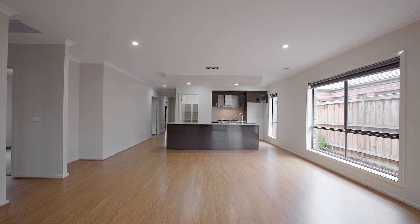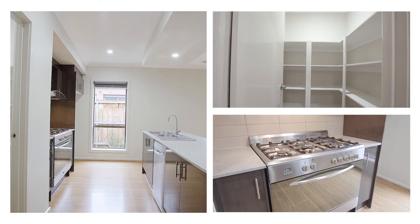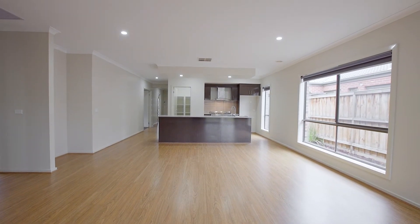The kitchen is simply stunning. With an island bench it's got stone bench tops, 900mm freestanding cooktop, you even have a walk-in pantry and so much cupboard space — it's sure to impress.